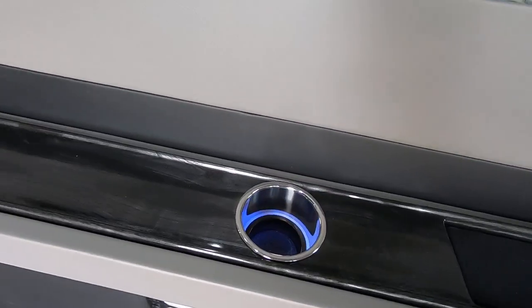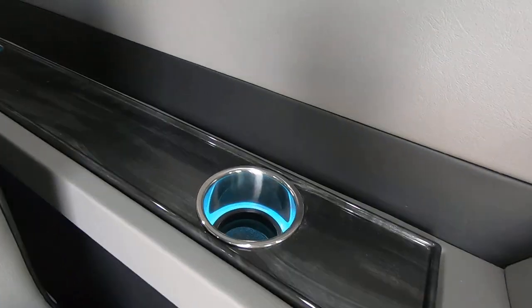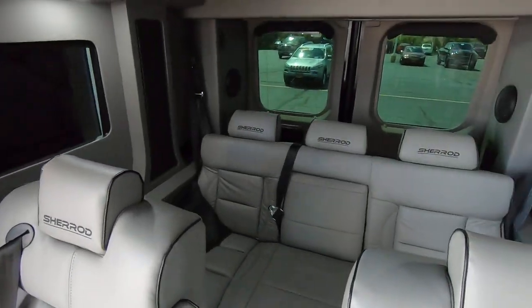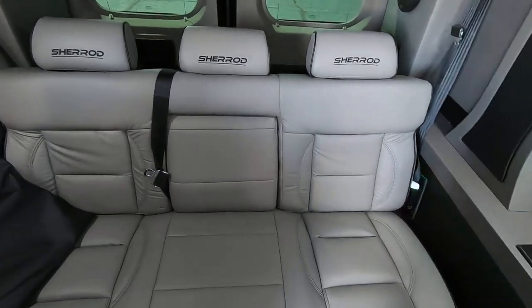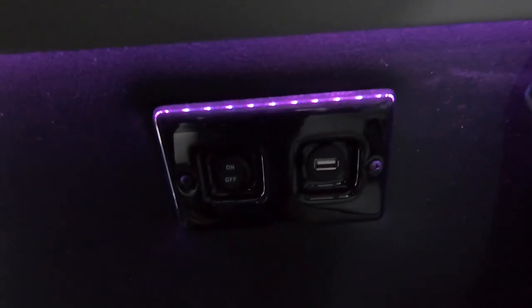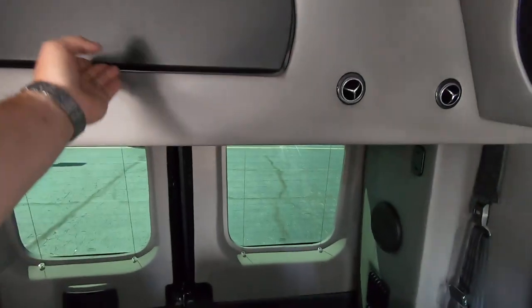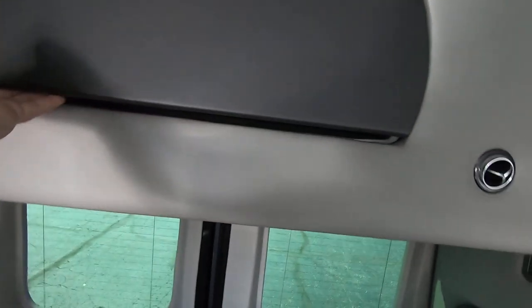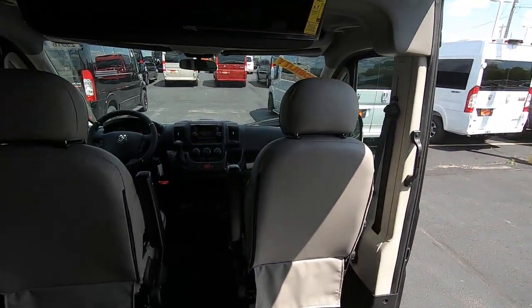You have lighted cup holders and USB ports in cup holders for each of the rear passengers. In the back there's a three-seat bench that folds down like a sofa, with charging ports and lighted cup holders on both sides. Up in the rear you have a storage cabinet where you can put extra luggage, a purse, a laptop, whatever you need.